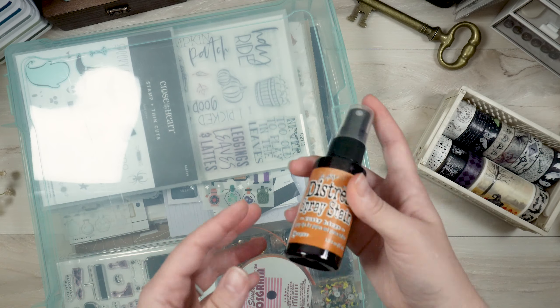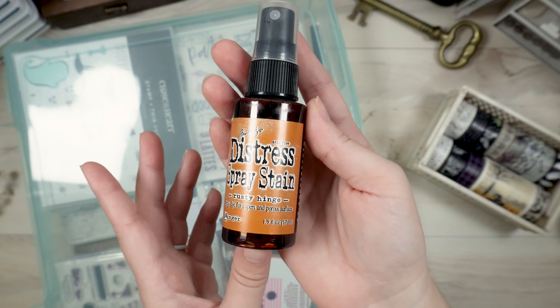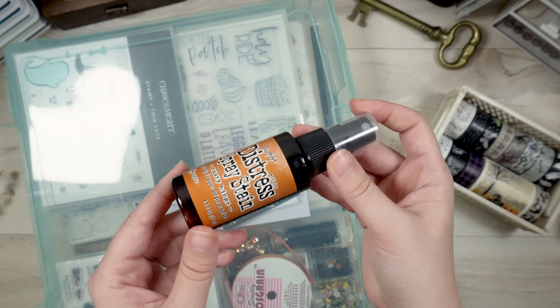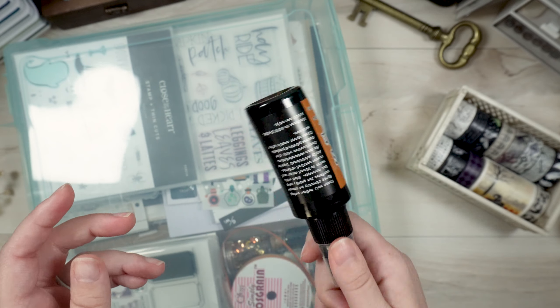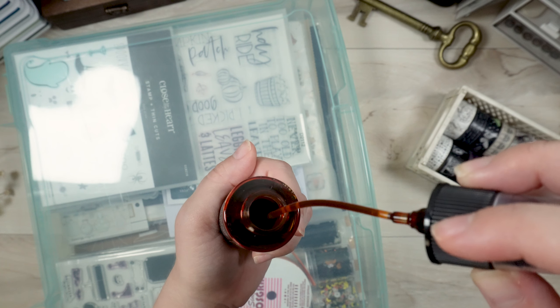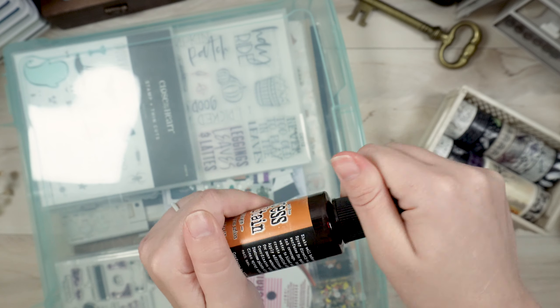I also have this Rusty Hinge distress spray stain. I don't keep this in the bin either because I use it throughout the year. It's like a really deep orange color. I don't even use the spray nozzle — I just open it and kind of flick it on my projects to add a little bit of splatter.